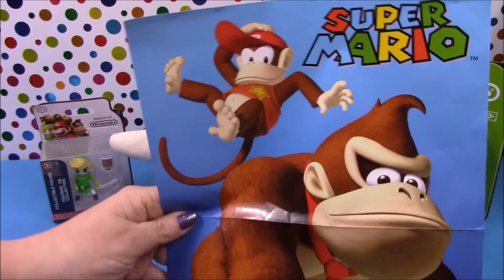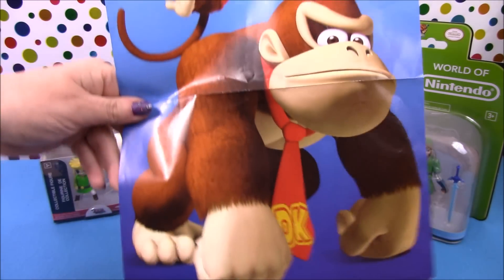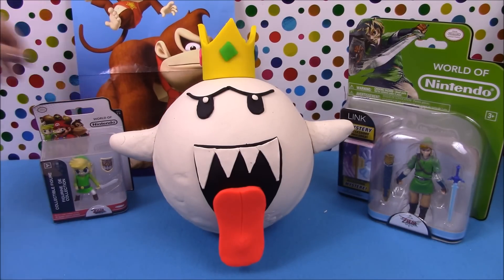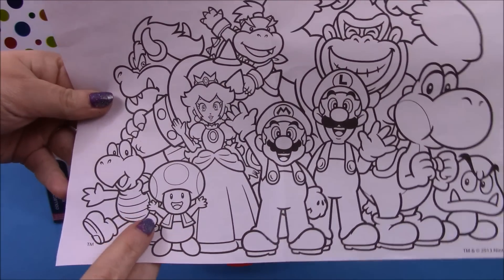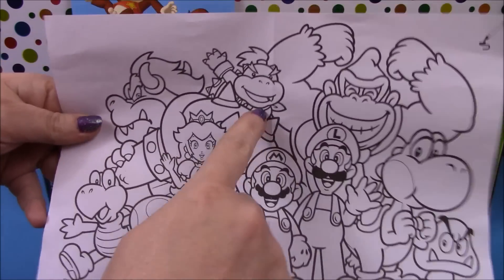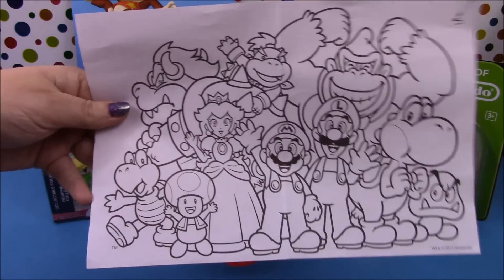First up in our Super Mario surprise bag we have a poster with Donkey Kong and Diddy Kong. We also have a colouring in sheet with lots and lots of Super Mario characters — Mario, Luigi, Princess Peach, Bowser, Baby Bowser, Toadstool, Yoshi — loads and loads to colour in.